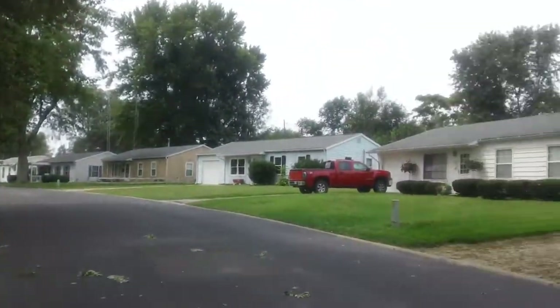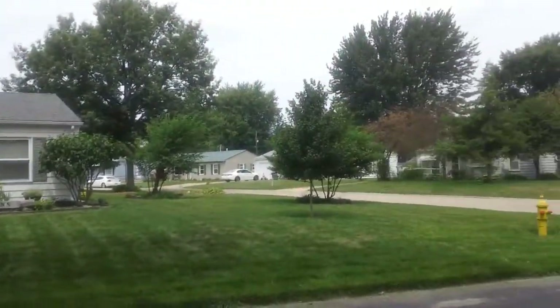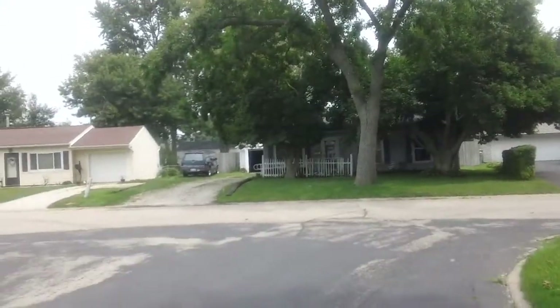Looking down the street on Russell. We're on a corner lot, and it tees in on Lane.